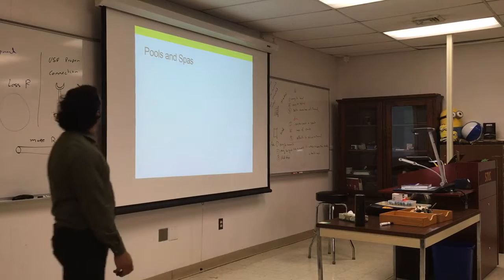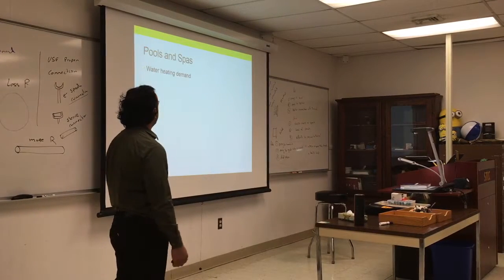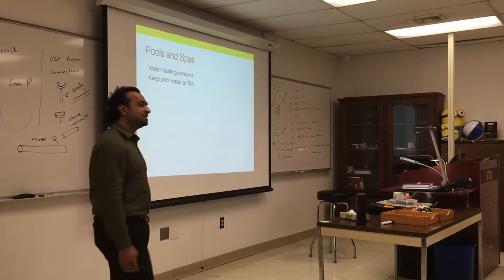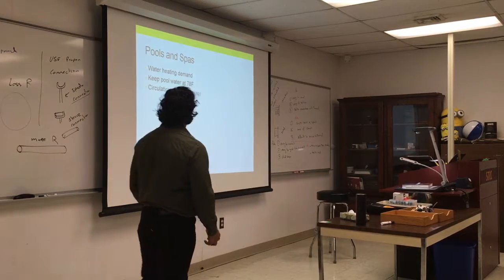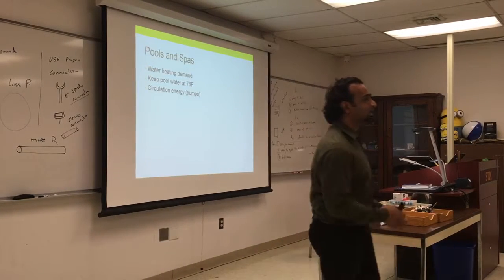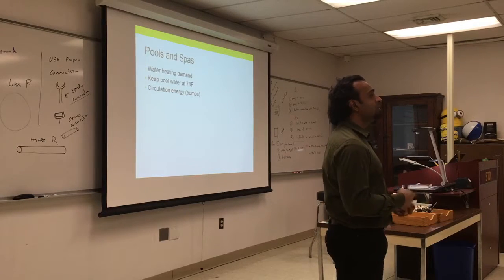Pools and spas consume a lot of energy. They take a lot of hot water and water takes a long time to heat up. Pools are usually kept at 78°F — the sweet spot for swimming. Less than that it's very cold; more than that you're wasting energy. Circulation costs a lot because the pump runs constantly. Next semester we'll talk about heating loads for pools — it's a big business, including energy for water circulation and filtration.